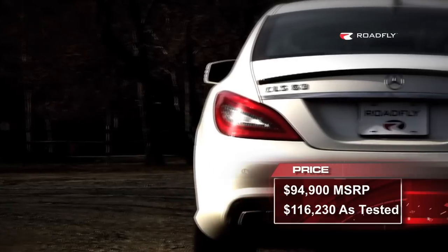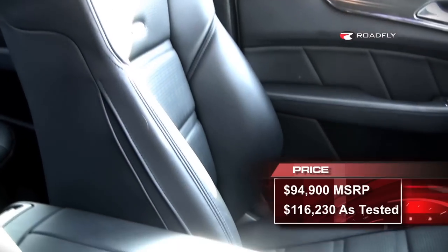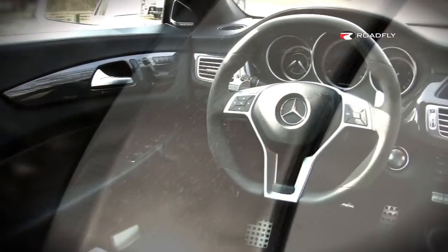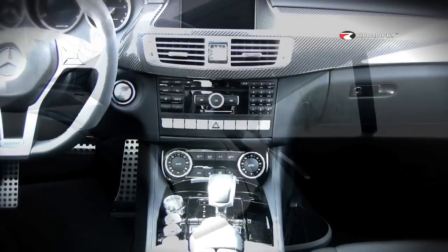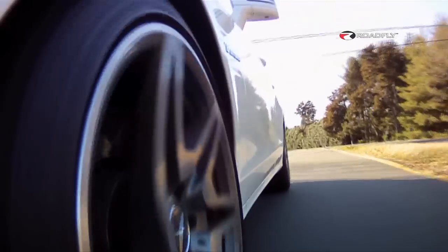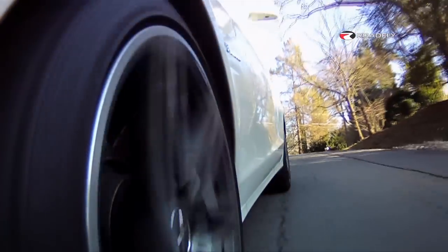The CLS 63 starts at only $94,900, but explodes to around $116,000 on our test car with the addition of white paint, carbon fiber trim, blind spot assist and lane departure assist, 19-inch forged wheels, rear side airbags, and parking aids. But the most important option is the $7,000 performance package.